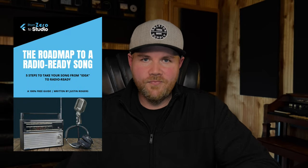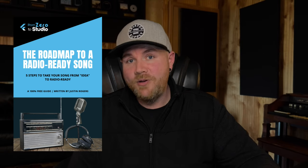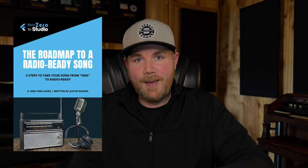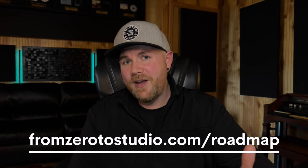As you're working on improving your recording and mixing skills, if you want a guide that'll walk you through every step of the process from songwriting and recording up through mixing and mastering, you can download the Roadmap to a Radio-Ready Song. This guide covers five steps that'll help you take your song from sounding like a demo to sounding pro, and you can download it absolutely free by going to FromZeroToStudio.com/Roadmap or by clicking the link below in the description.